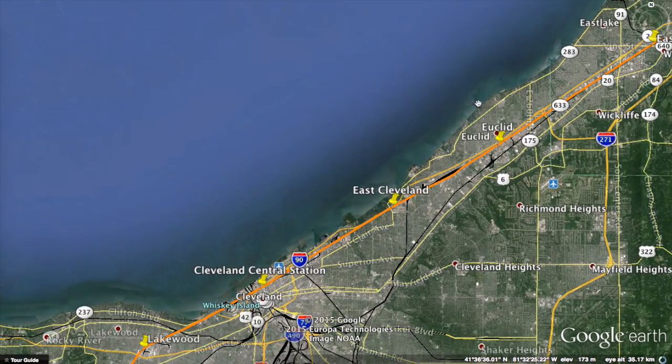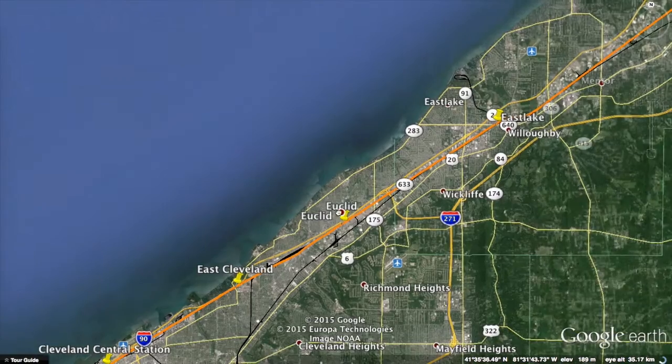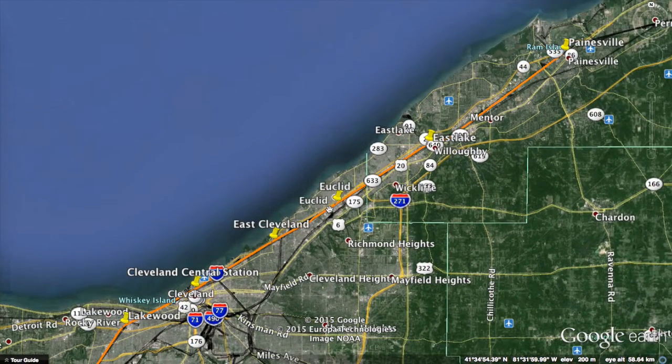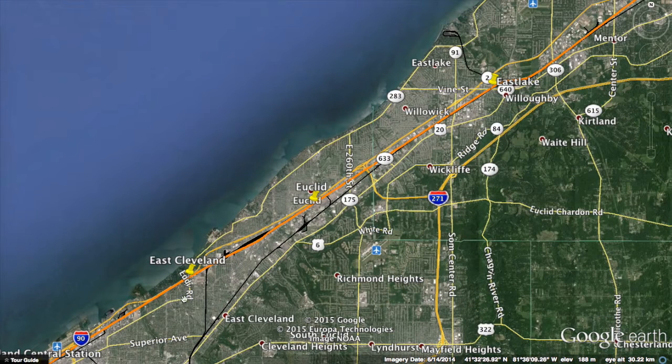Then Euclid, then East Cleveland, then Cleveland. I group these stations together because they form the main urban band of Cleveland along the coast. Many people from this area commute to jobs in central Cleveland, and taking this line — even when there's no traffic on the existing highways — will still be faster, as trains run up to 230 kilometers per hour. Stations here are about five to ten miles apart.